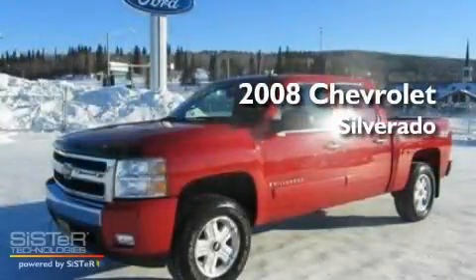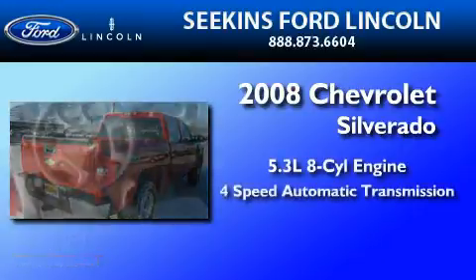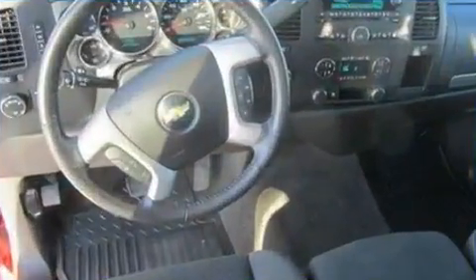This is a 2008 Chevrolet Silverado. It has a 5.3 liter 8-cylinder engine, a 4-speed automatic transmission, and 4-wheel drive.